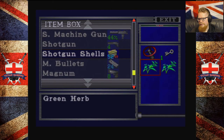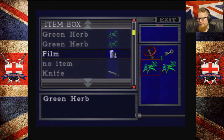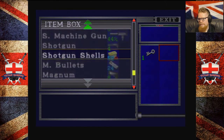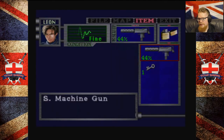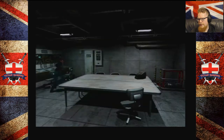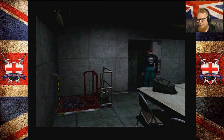Which is not in the realm of possibility for Leon. I always forget. We might as well take the submachine gun, to be honest. We've got some ammo, we can actually get this reloaded as well. Because we've already set that in motion in Claire's game. There we go. Smokey. Now let's go down.